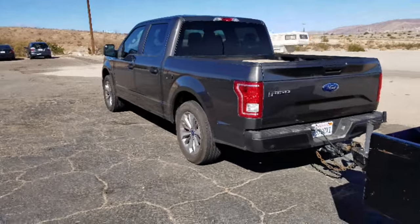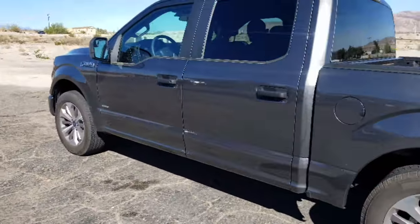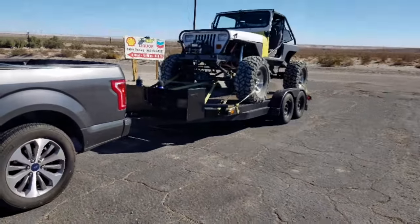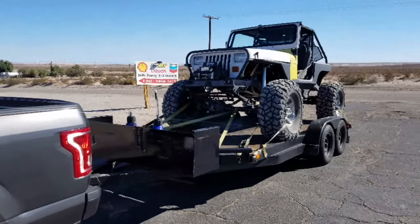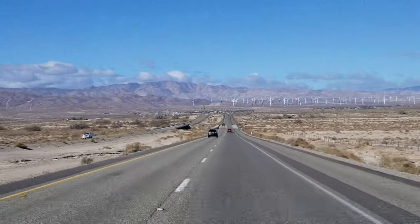Going through the mountains, the truck is full of stuff so we've got some weight. We'll see how we do as far as miles per gallon and how it keeps its speed going up. Kind of looking forward to it — hopefully you enjoy.